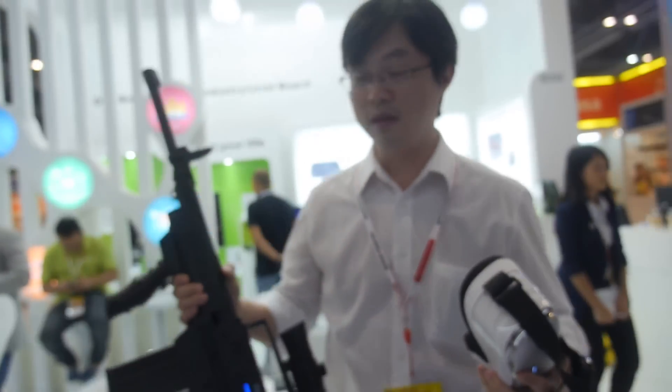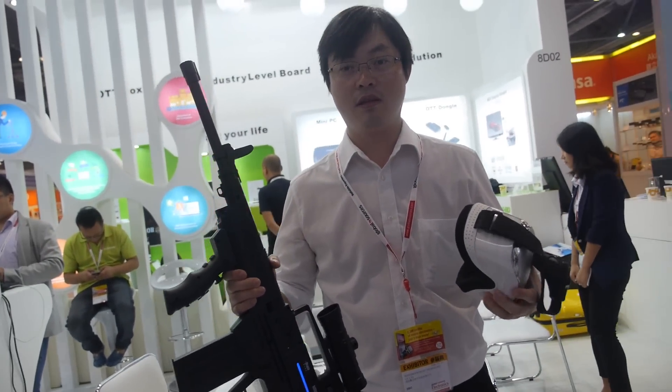There's also a gun peripheral here. What's going on with that gun? It's for gaming.